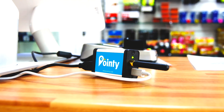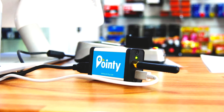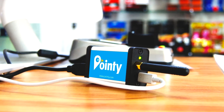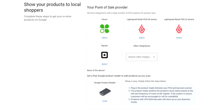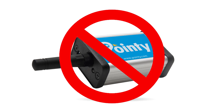To install, you would plug in the Pointy box that you receive free by signing up, between your barcode scanner and point-of-sale system using the cable provided. Installation takes just a few minutes. Pointy is also available as a downloadable app at no charge. The app works on some point-of-sale systems including Clover, Square, and Lightspeed. If the app is available for your point-of-sale system, you don't need the Pointy box.